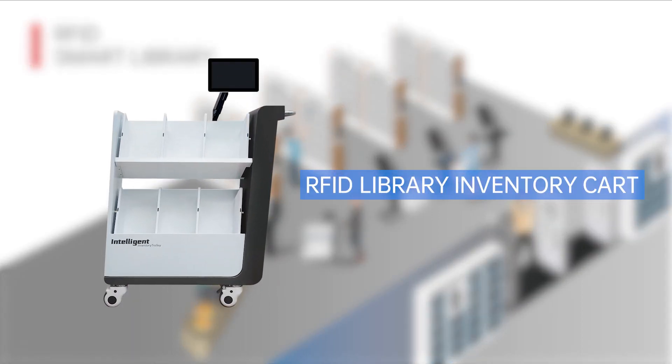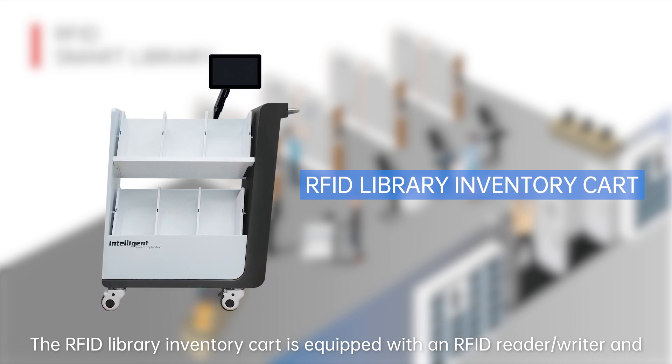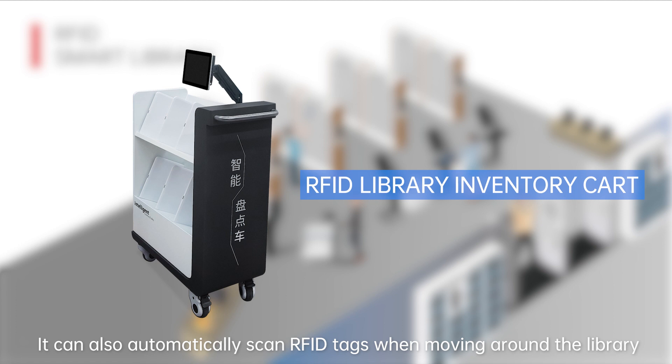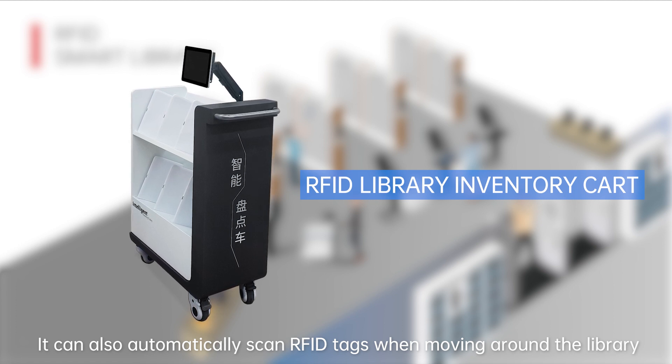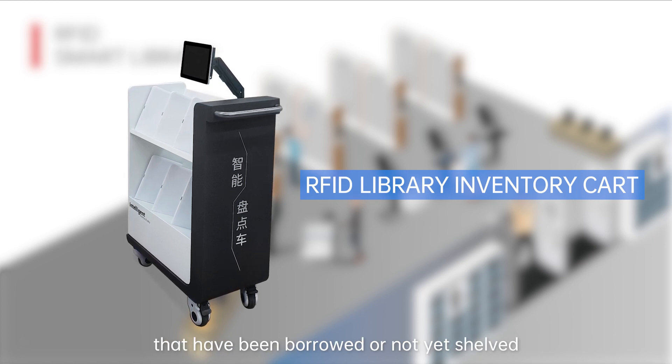RFID Library Inventory Cart. The RFID Library Inventory Cart is equipped with an RFID reader and writer, and can be used to quickly count the number of books in the library. It can also automatically scan RFID tags when moving around the library, allowing management to promptly identify books that have been borrowed or not yet shelved.